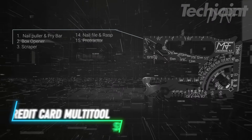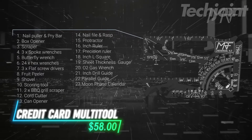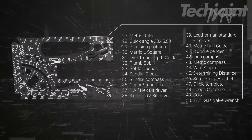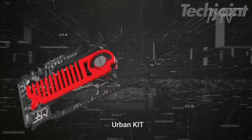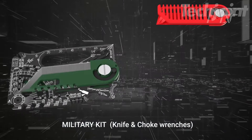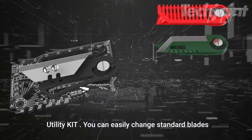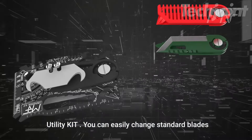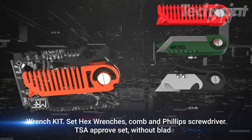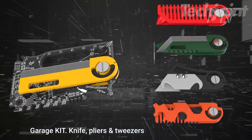Discover the Universal Multi-Tool, crafted from premium titanium for unparalleled durability. This sleek credit card-sized tool packs over 80 functions, including a variety of screwdrivers, wrenches, and both a bottle and can opener. Unique features like a sundial, compass, and moon phase calendar make it an essential companion for builders, mechanics, and adventurers alike. With clear instructions to guide you, it's the ultimate multi-tool for everyday use.